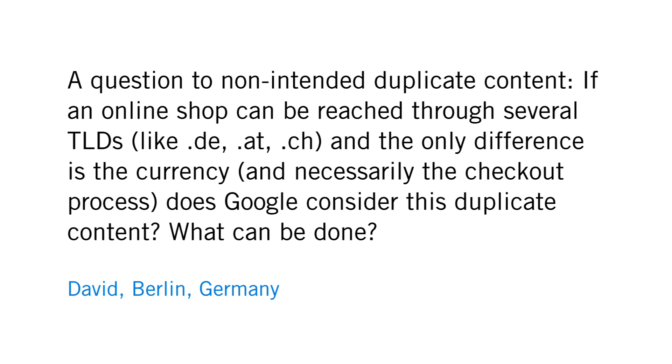Here's a question from David in Berlin, Germany. He asks a question about non-intended duplicate content. If an online shop can be reached through several TLDs — for example .de, .at, .ch — and the only difference is the currency and the checkout process, does Google consider this duplicate content? What can be done?